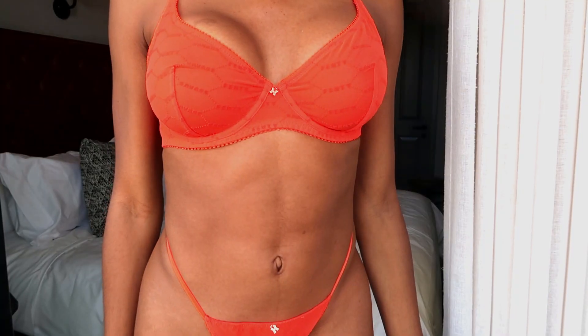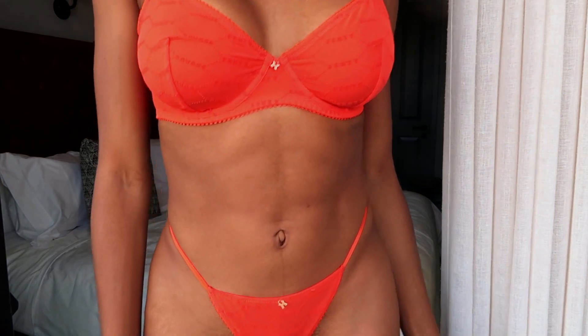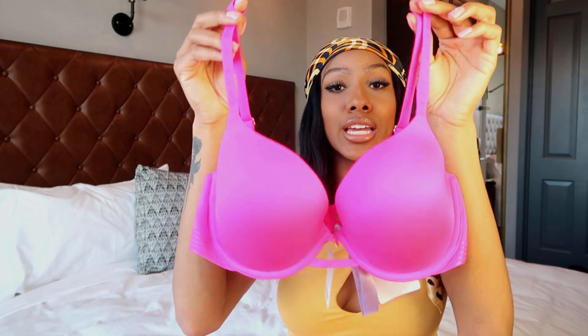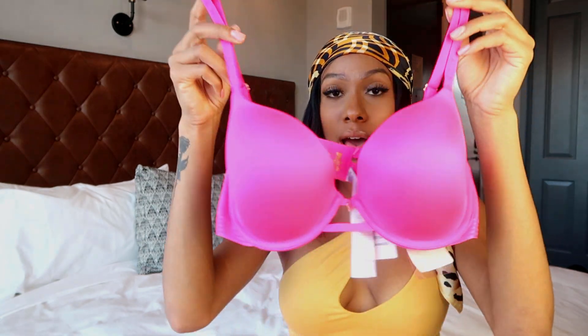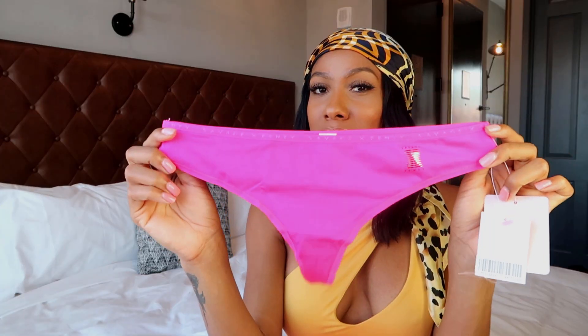Another everyday bra and panty set was released this month in neon pink. This is the t-shirt bra — I have it in so many colors and now I have it in pink. This is my favorite go-to bra and you can get it in nude, chocolate, white, and black. To me this is your everyday comfy set — g-strings can sometimes not be comfortable, so this would be my everyday go-to in any color.